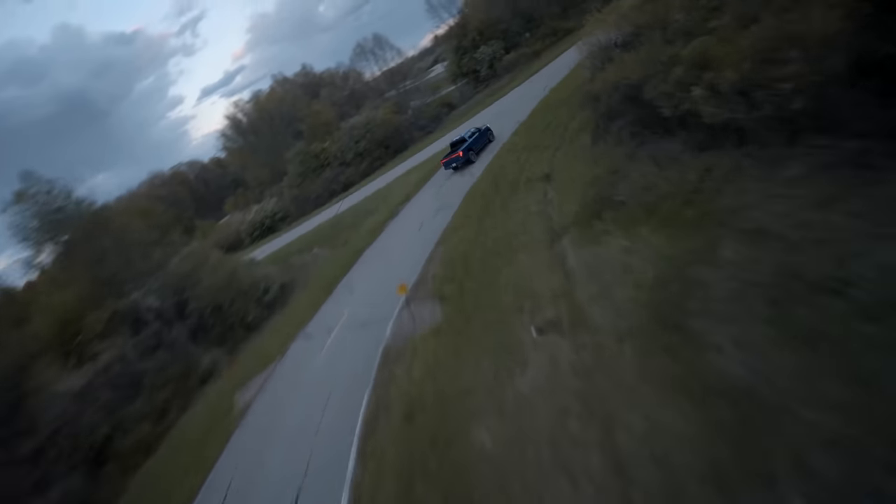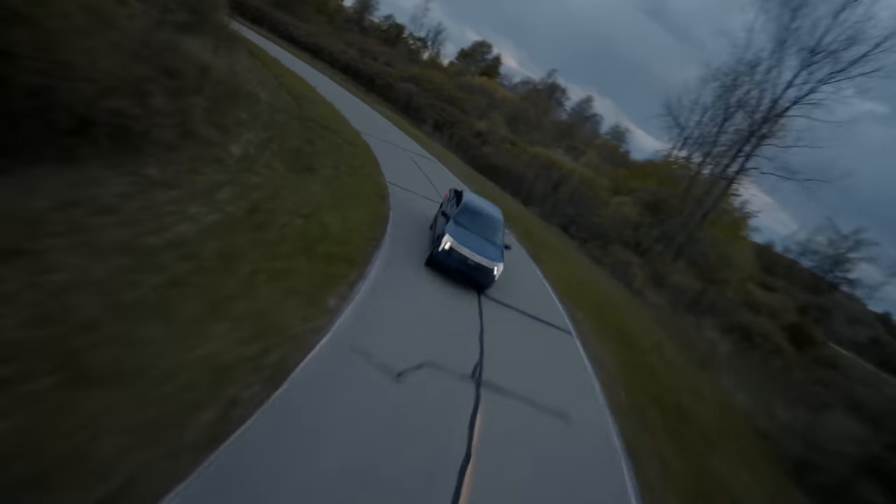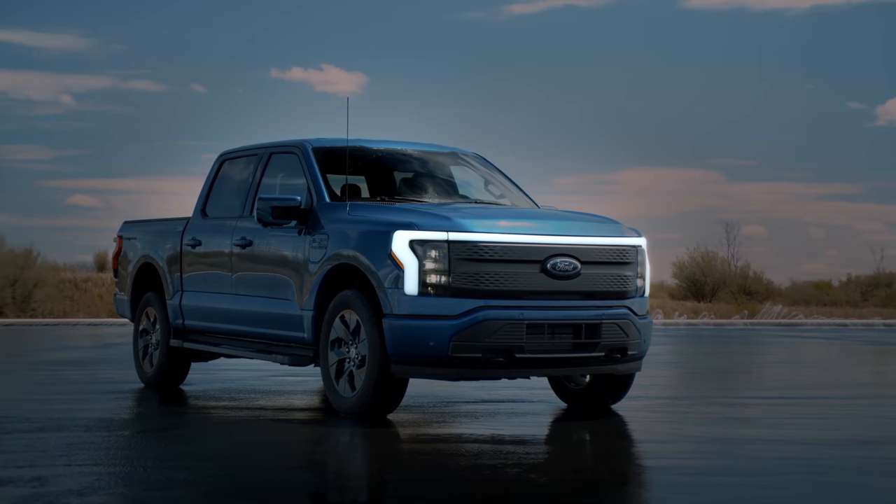The Ford F-150 electric truck is here. They're calling it the Lightning Edition, or Lightning, F-150 Lightning. But it's the electric version of the F-150. If you're unfamiliar, the F-150 is the most popular truck sold in the US.